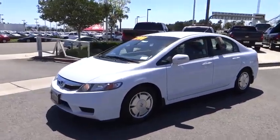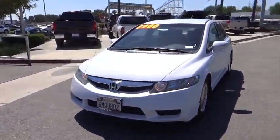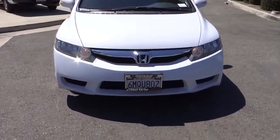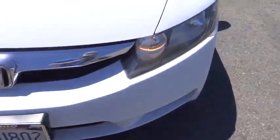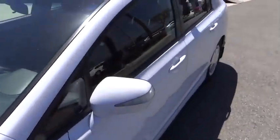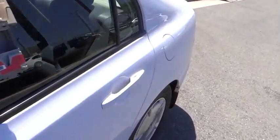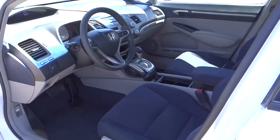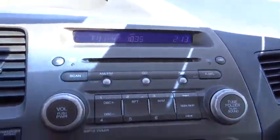CD player, power windows, rear window defroster, security system, electronic stability control, brake assist, remote keyless entry, panic alarm, tachometer, front reading lamps, driver vanity mirror, front bucket seats, tilt steering wheel, passenger vanity mirror, and speed control.